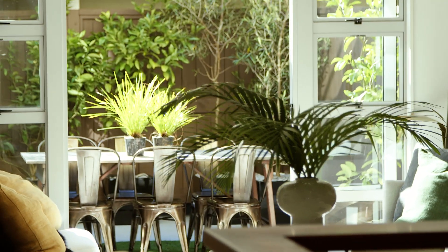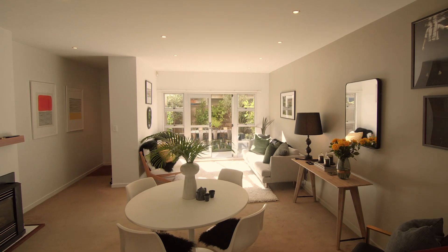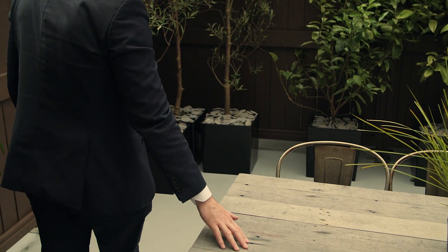The indoor outdoor flow is amazing with open-plan kitchen dining flowing directly to a large sunny inner courtyard that is perfect for entertaining or relaxing.